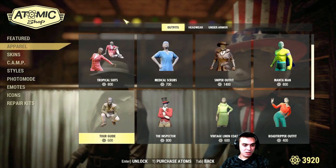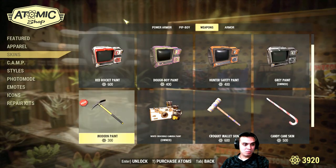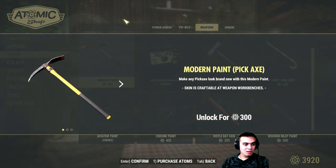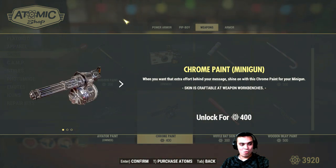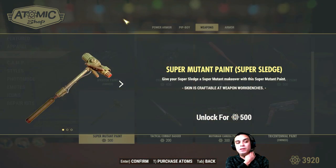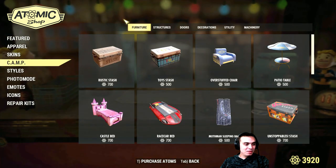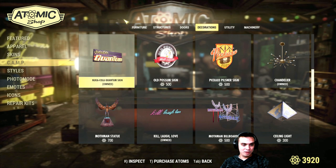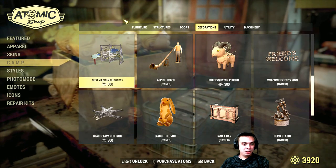Let's walk through these quick stages before we end this video, because I'm pretty sure I've missed out on something as always. The modern paint — I don't remember seeing it in the featured section. I'm waiting for the chrome and the modern paint to come with a discount. Also waiting for the super mutant paint — that's cool but not for 500 atoms. There's a lot of items here I'm waiting to go on discount, like these ones, the statue, and the West Virginia billboard as well.